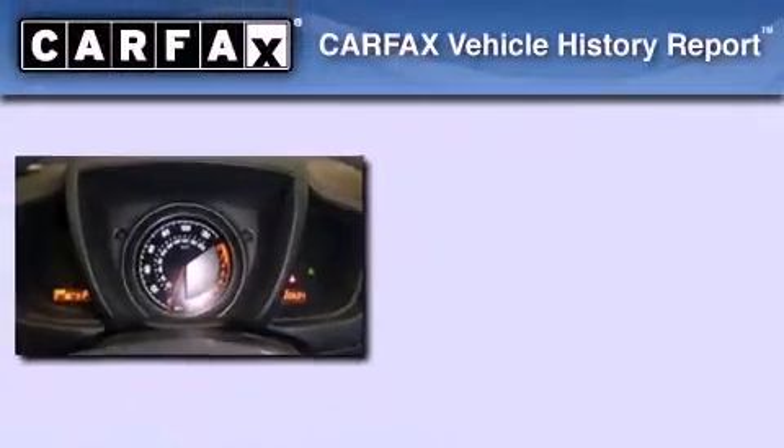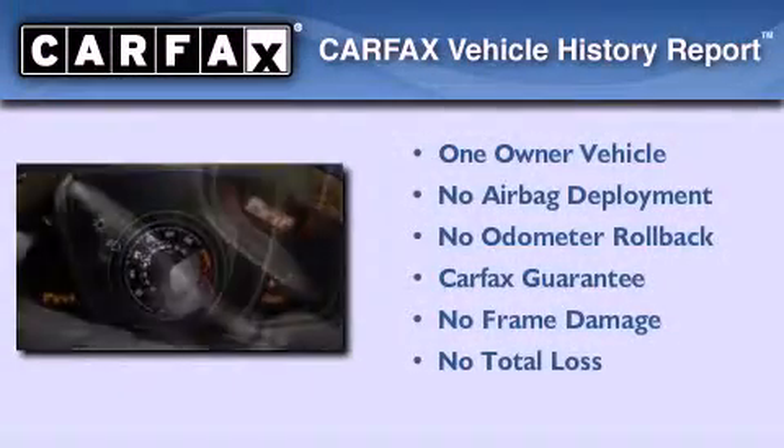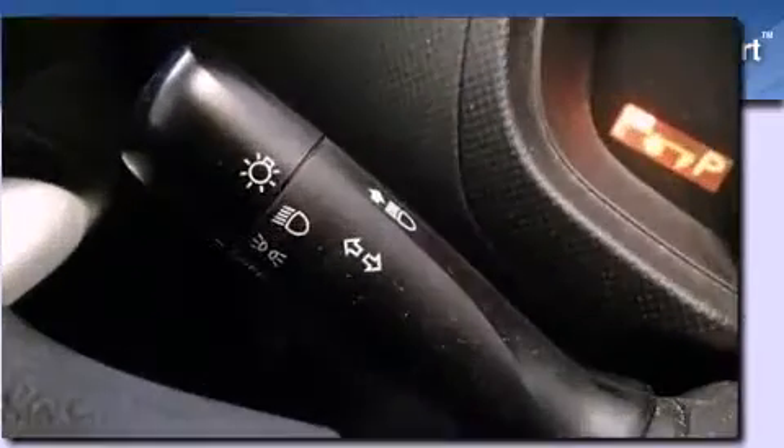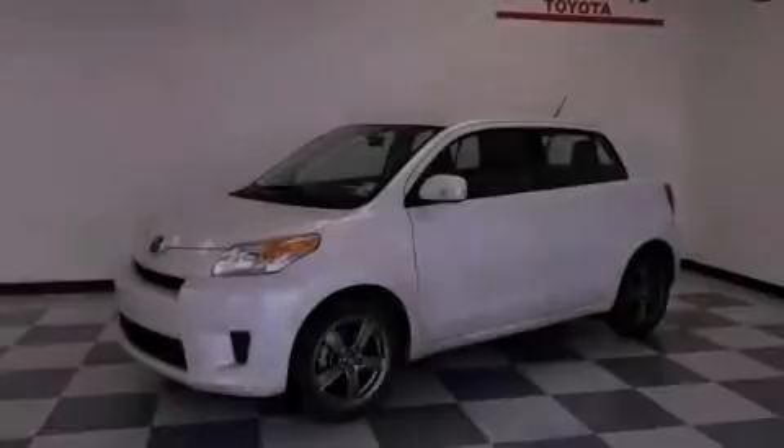This Scion has had only one owner, and it qualifies for the Carfax buyback guarantee. Please call today to reserve this vehicle for a test drive.